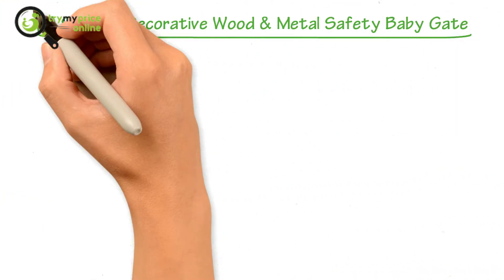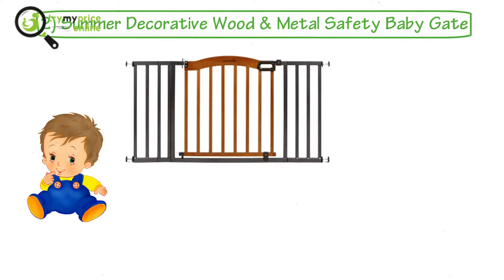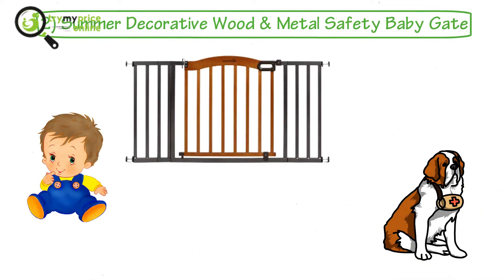2. Summer Decorative Wood and Metal Safety Baby Gate. How about a baby safety gate for stairs that can also be used for pets? If you are looking for one, look no further than the Summer safety baby gate. The gate has a classy wood and metal construction that blends well with your home interior.